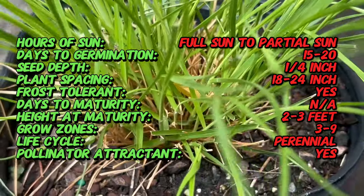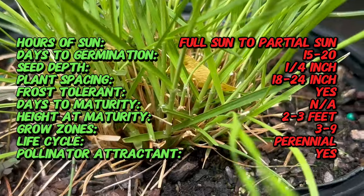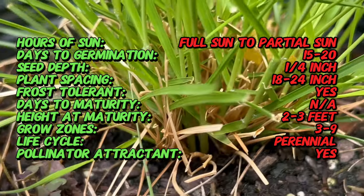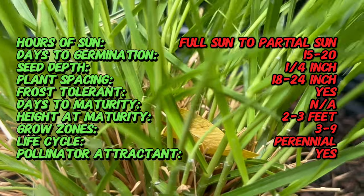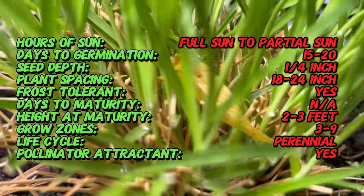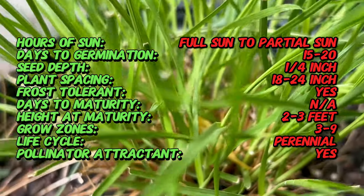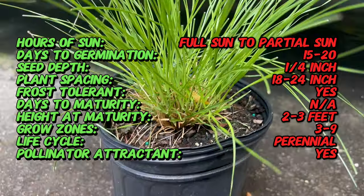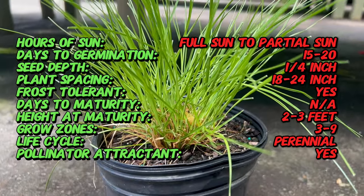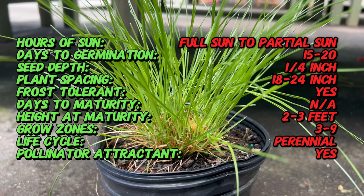Prairie Dropseed features fine, hair-like leaves that start out a vibrant green in summer, transforming into a breathtaking golden orange come fall. This stunning color change adds a warm glow to your garden border. In late summer, delicate pinkish-brown flower clusters emerge on tall stalks, creating a wispy textural contrast against the golden foliage.